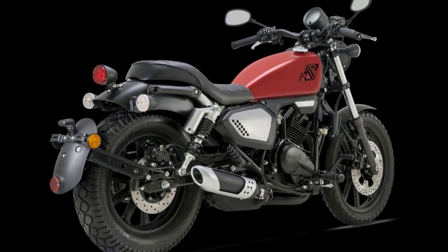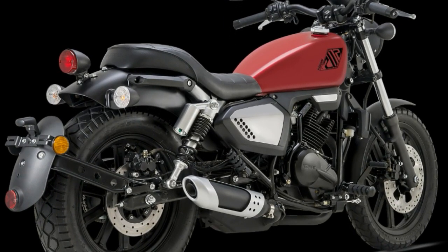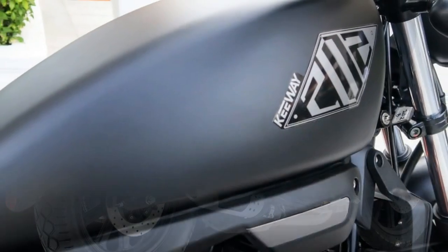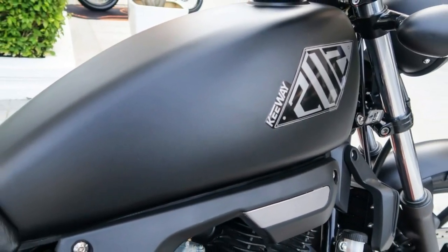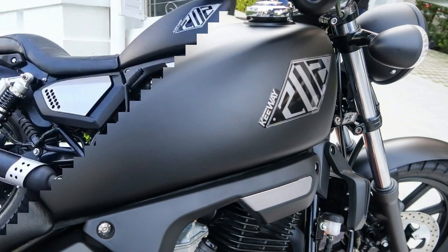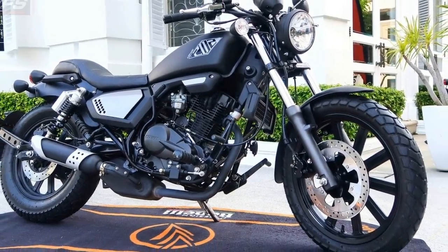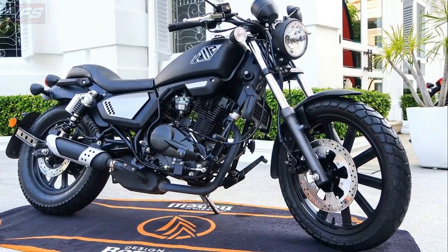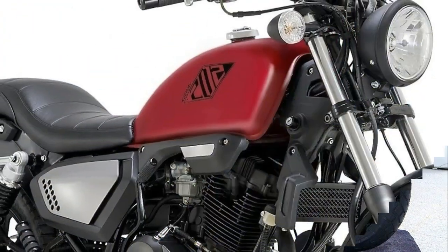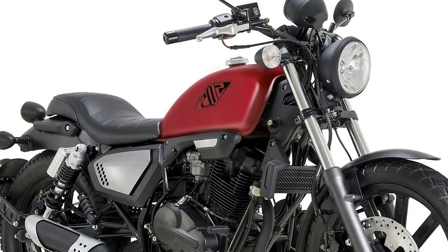Braking is with a single disc front and rear on 17-inch and 15-inch wheels, respectively, and the suspension is non-adjustable. Also using a 149cc single-cylinder, this time air-cooled, the 2018 Keyway Café Racer 152 goes for RM6,521, and its thumper produces 11.3 horsepower at 8,500 rpm.